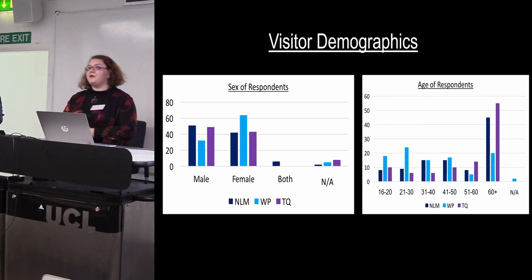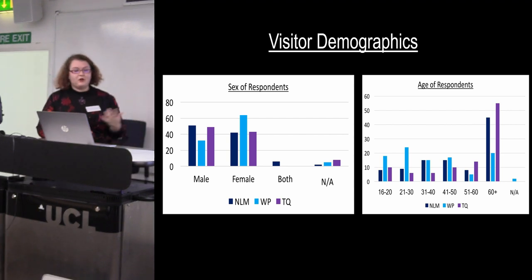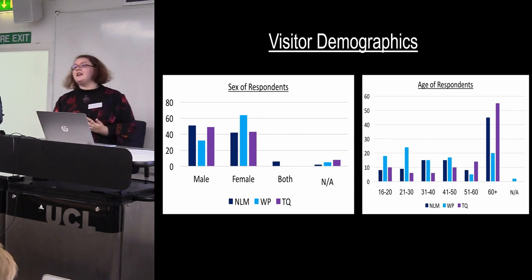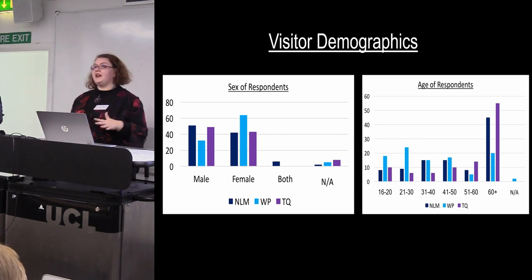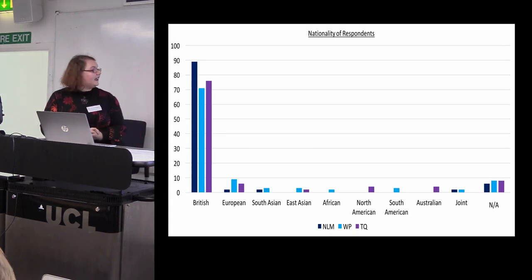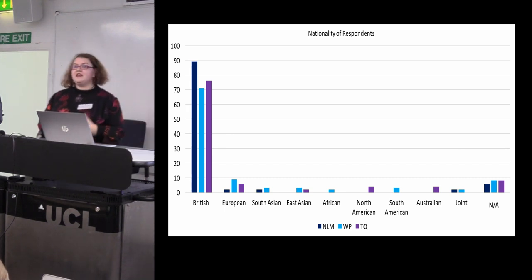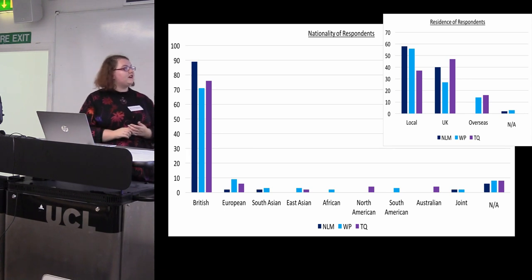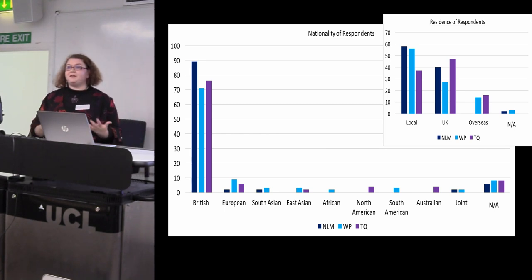These are the visitor demographics for the questionnaire respondents across the three museums. I got roughly a 50-50 female-male representation, although slightly more women than men filled out my questionnaires at Western Park. For age groups, North Lincolnshire Museum and Torquay had most respondents in the over-60 category, whereas at Western Park there's more division between age categories with quite a lot in the 21-to-30 bracket. Across the three museums visitors are mostly British, but Western Park has a bit more diversity in nationalities. At North Lincolnshire Museum there are no overseas residents in the sample, which really reflects the local demographic there.